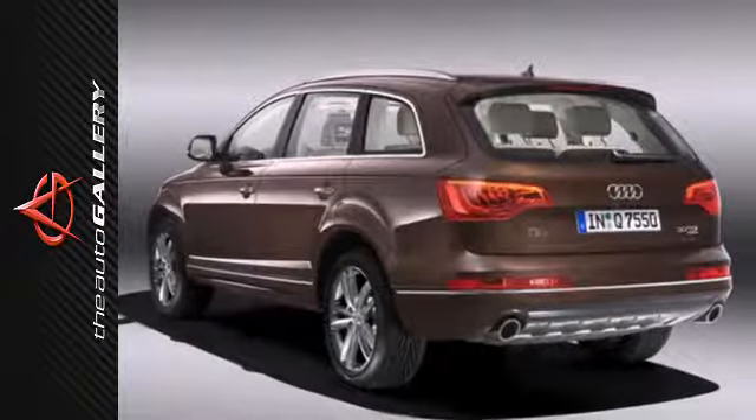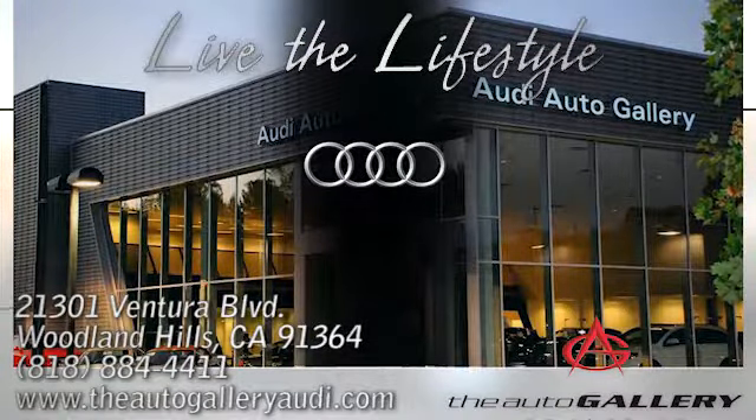Take it for a test drive today. Buy with confidence only at the Audi Auto Gallery, conveniently located at 21301 Ventura Boulevard in Woodland Hills, California.